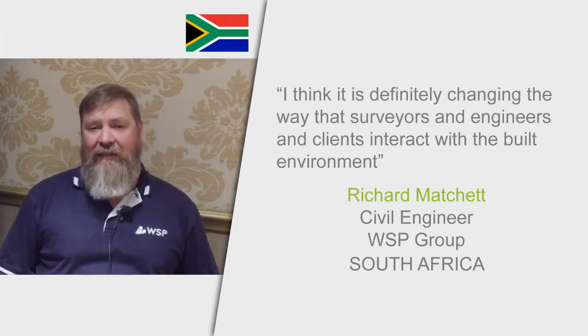PIX4D is a great product. It has lots of uses, especially in agriculture — I am very interested in precision agriculture. I am also interested in real estate and the mapping of buildings. I think this is very disruptive to the market. It is definitely changing the way that surveyors, engineers, and clients interact with the built environment, and speeding up the process of analysing the environment that we need to work within.